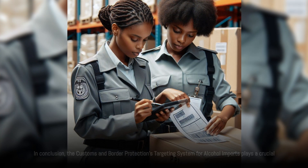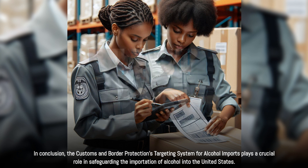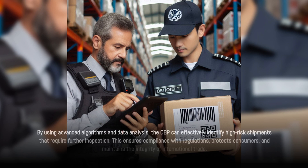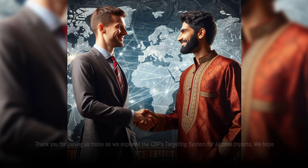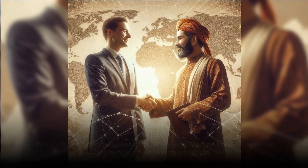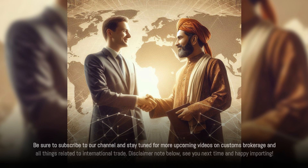In conclusion, the Customs and Border Protection's targeting system for alcohol imports plays a crucial role in safeguarding the importation of alcohol into the United States. By using advanced algorithms and data analysis, the CBP can effectively identify high-risk shipments that require further inspection. This ensures compliance with regulations, protects consumers, and maintains the integrity of international trade. Thank you for joining us today. We hope you found this information helpful and insightful. Be sure to subscribe to our channel and stay tuned for more upcoming videos on customs brokerage and all things related to international trade.